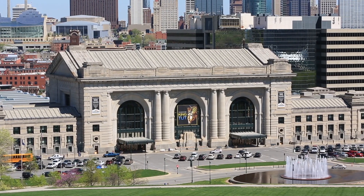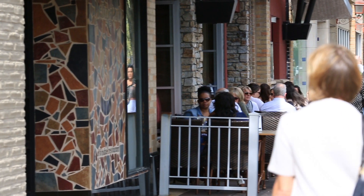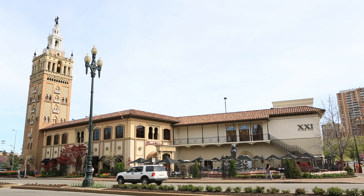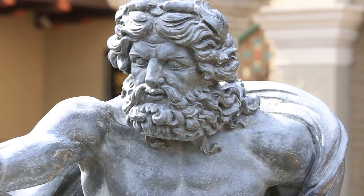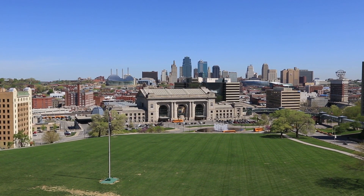Known to some as the City of Fountains or the Heart of America, Kansas City, Missouri offers visitors from all over the world a chance to experience world-class attractions, historic landmarks, diverse shops, jazz clubs, culture, baseball, barbecue and all-around Midwestern family fun.